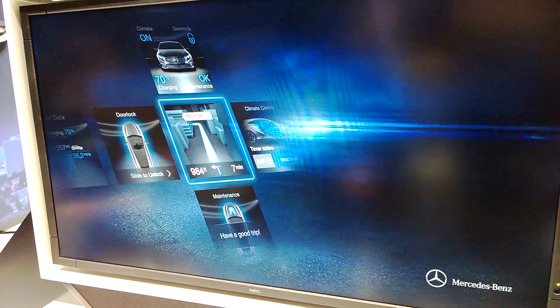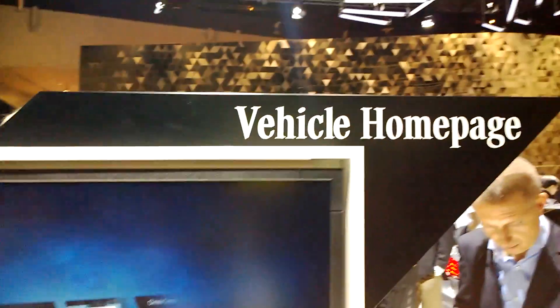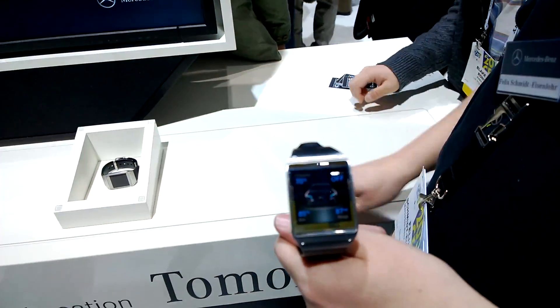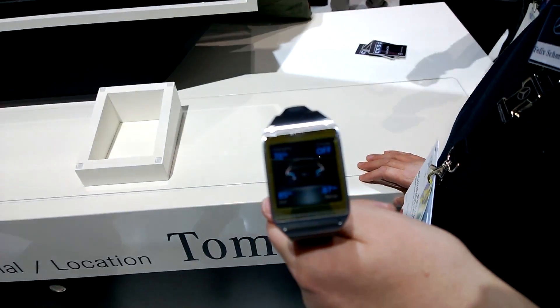Hey guys, Sascha from Mobile Geeks here. We are still at the Mercedes-Benz booth and we're taking a look at the vehicle homepage service. We have Felix over here from Mercedes — you're also working for the R&D team?